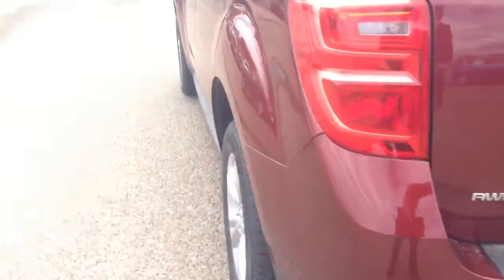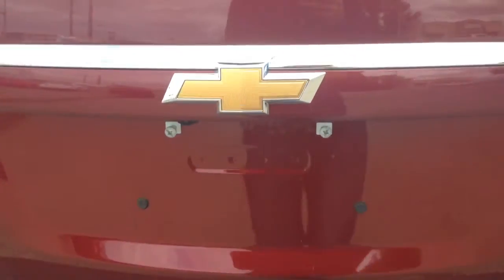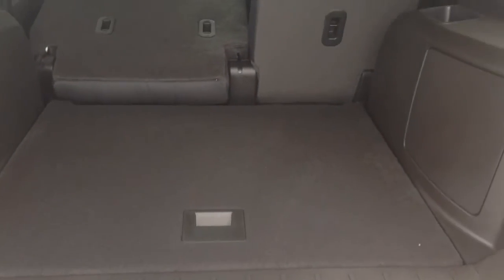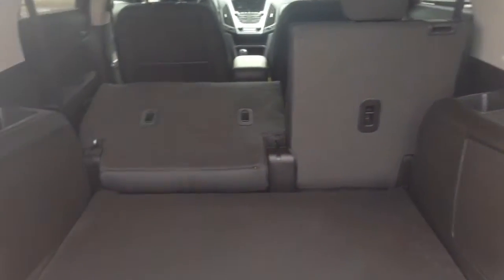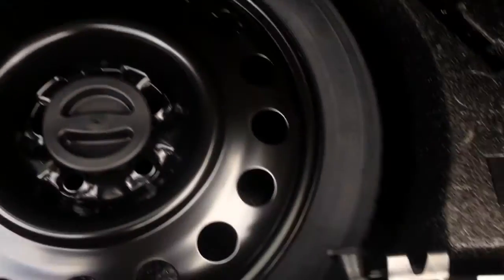I've taken a walk around to the rear hatch. You've got your dual-tip exhaust on here. Rear hatch — grab under the bow tie and open it up. There is quite a bit of room for storage even with the seats up, and with the seats down it gives you room for just about anything you could need. Underneath here you've got your spare tire and your tool kit.